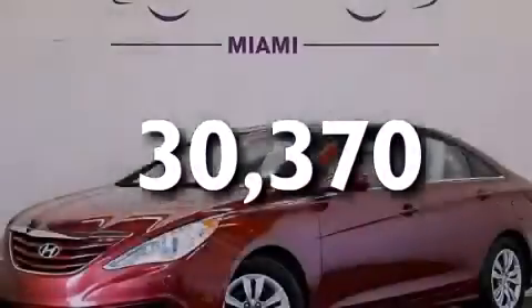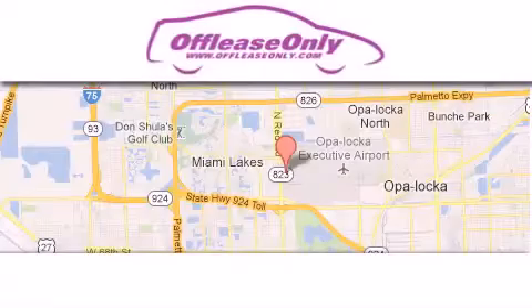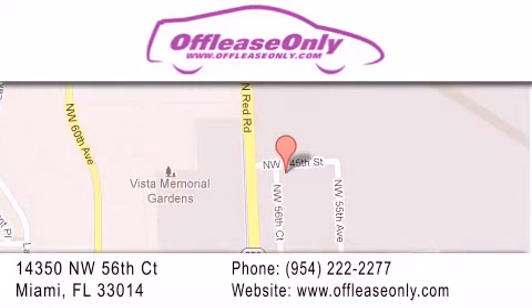Contact us today to arrange your test drive. Off-Lease Only Miami is located at Northwest 145th, just east off 57th Avenue, south of 826th, and north of Crotigny.